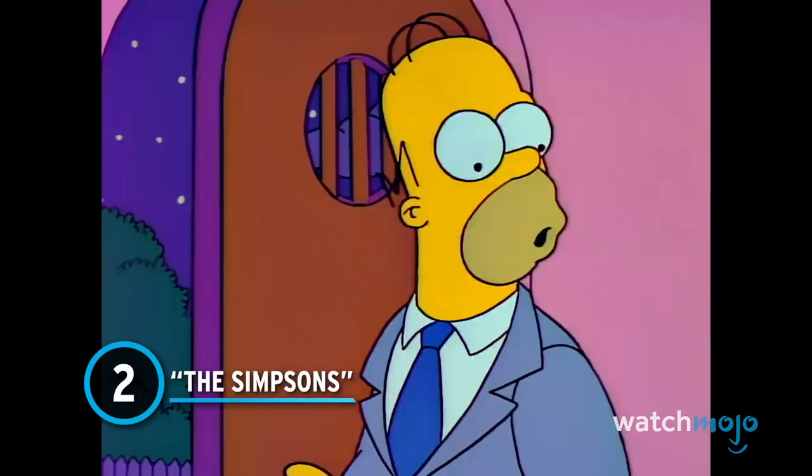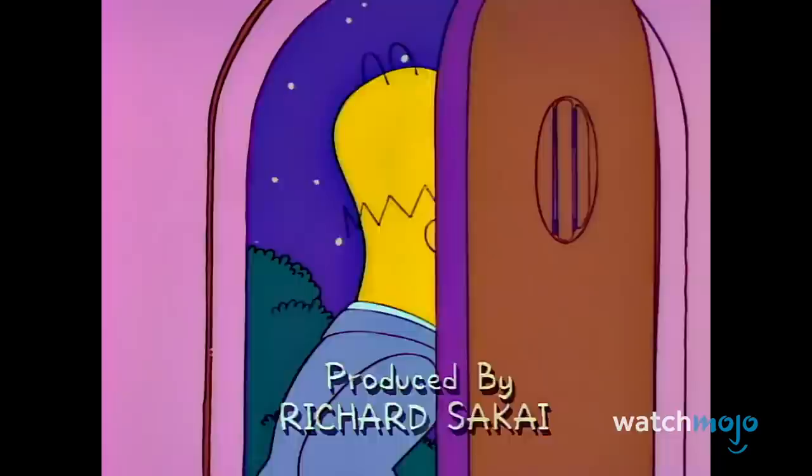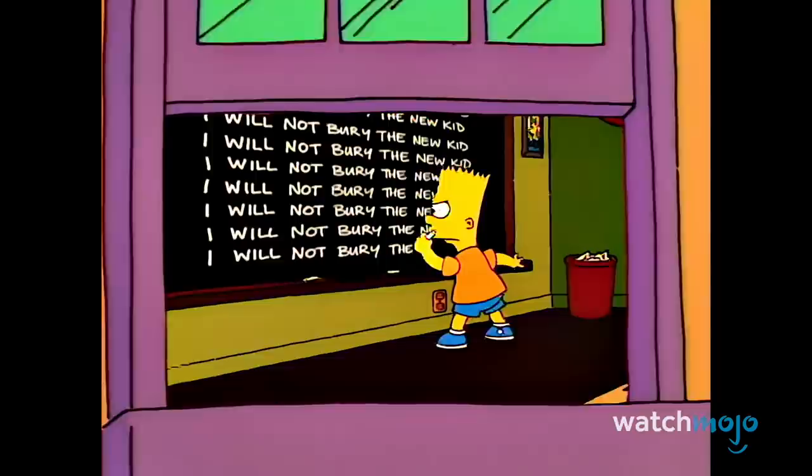Number 2: The Simpsons. Like some of the other animated shows on this list, The Simpsons have been around for a long time, making it odd LEGO didn't deliver sooner.